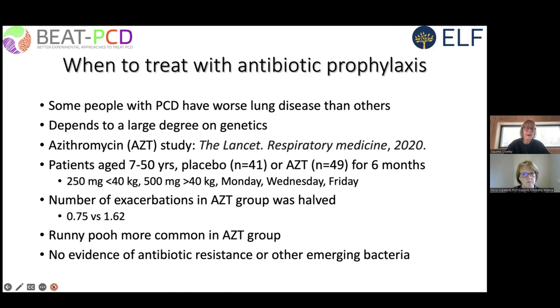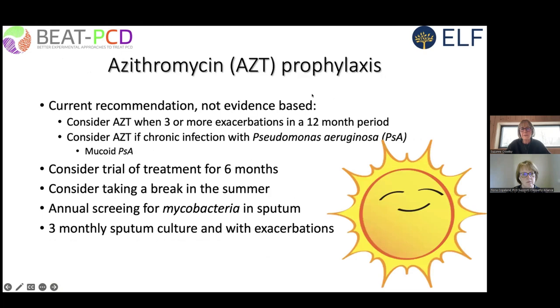Azithromycin prophylaxis means continuous treatment to try and prevent exacerbations. Based on the ERS European Respiratory Society guidelines for management of bronchiectasis in children and adults, consider azithromycin prophylaxis when there are three or more exacerbations in a 12-month period. We consider a trial of treatment for six months to see if it is effective, taking a break in the summer when infections are less likely. We screen annually for emergence of other bugs such as mycobacteria, and take three-monthly sputum cultures with exacerbations as standard of care.